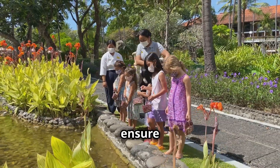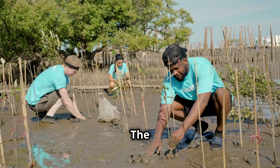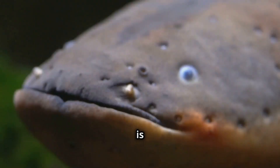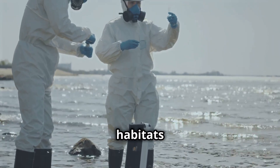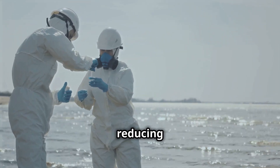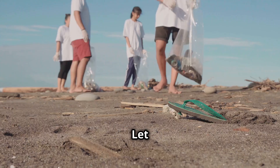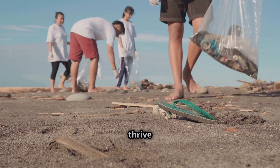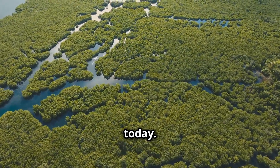We must act now to ensure their survival for generations to come. The fate of land-walking fish is intertwined with our own. We must protect these creatures and their habitats by supporting conservation, reducing pollution, and mitigating climate change. Let us work together to ensure they thrive for generations. Their future depends on our actions today.